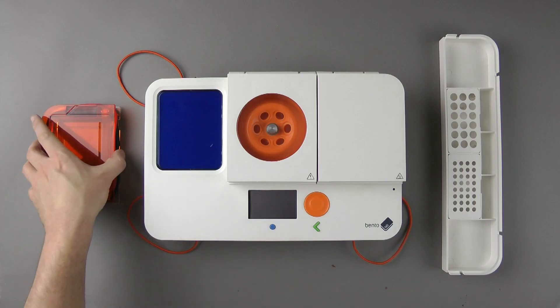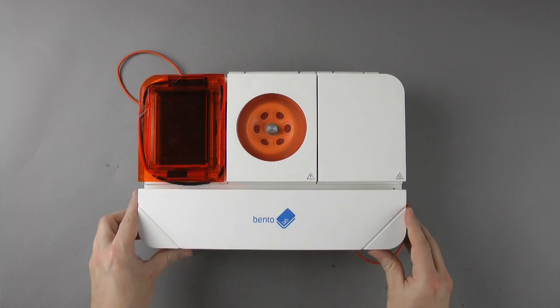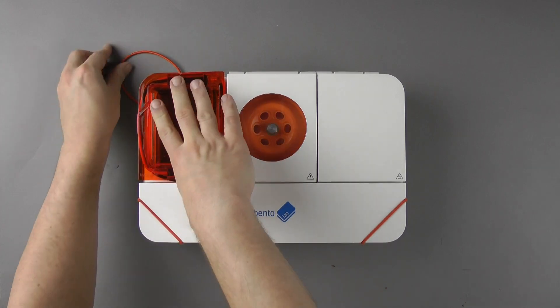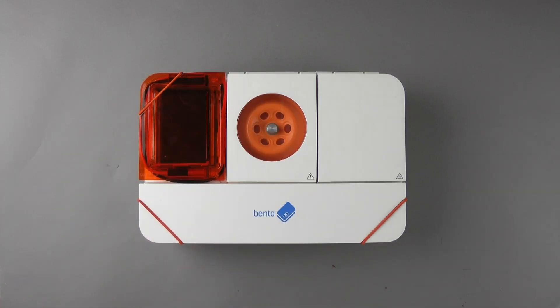Whether you are a field researcher hunting for new samples, teaching hands-on molecular biology, or a student or citizen scientist taking your first steps with genetics, Bentolab is designed for portability and ease of use, so you can take your lab wherever you go.